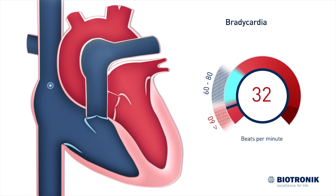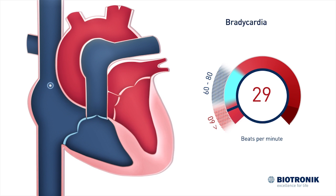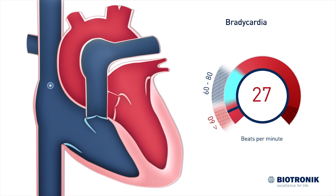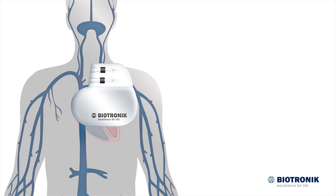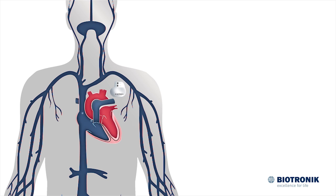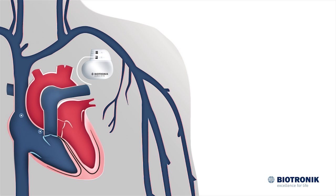The slowed heart rate does not permit enough oxygen to circulate through the body, which can result in dizziness and fainting. Pacemakers are electrical pulse generators that artificially stabilize the heart rate. They are implanted through a small incision below the collar bone and connected to the heart by electrical leads.